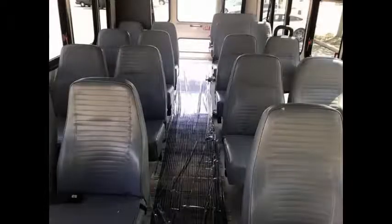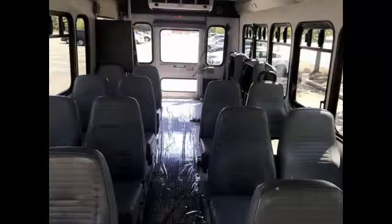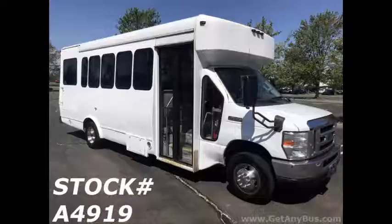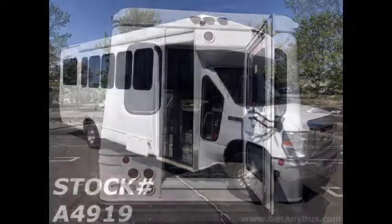Its seating arrangement is perfect for tours, charters, shuttle service, church, adults, school, college sports teams, casino runs and much more. This bus has numerous features including rear door.